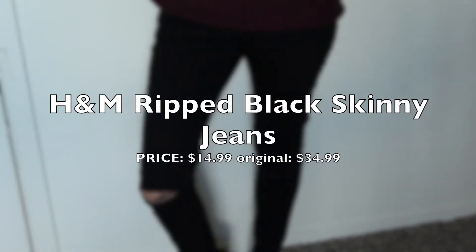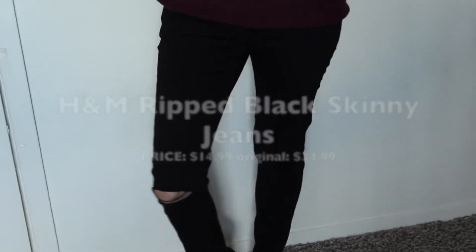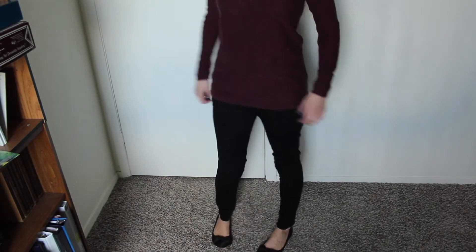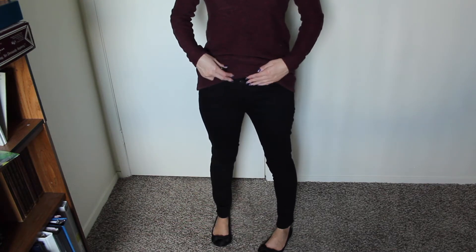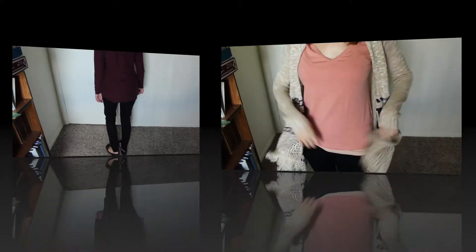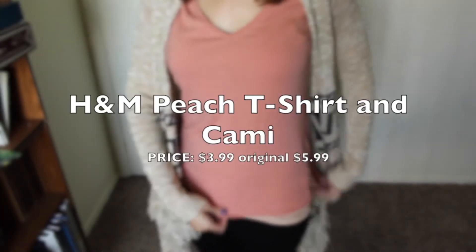I love these black skinny jeans — they're so comfortable. I love the rips in the knees, they're not too tight, and the size is perfect for me. They have a nice little fraying at the bottom. They do come below my waist, so they're low-rise, so whenever I bend down I don't have any pain or anything like that.